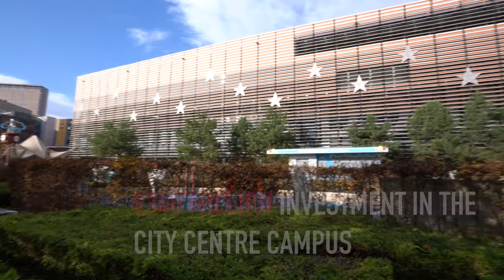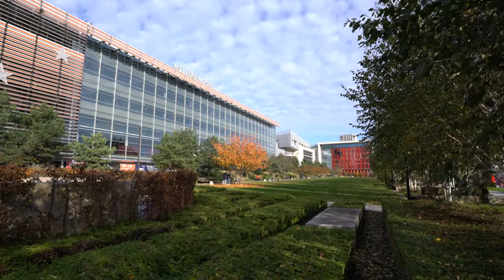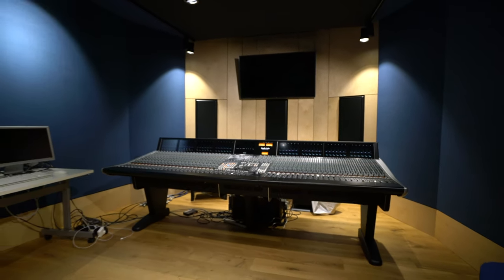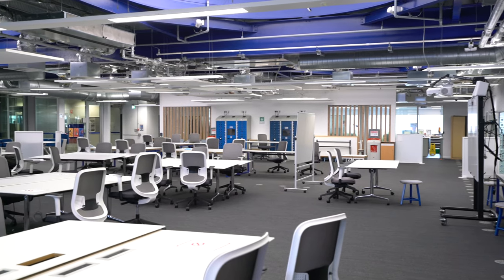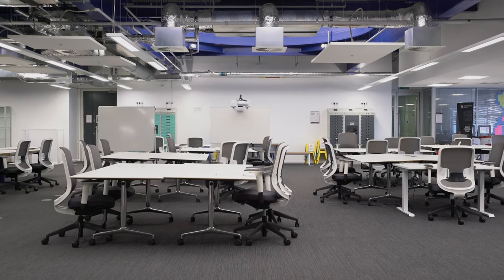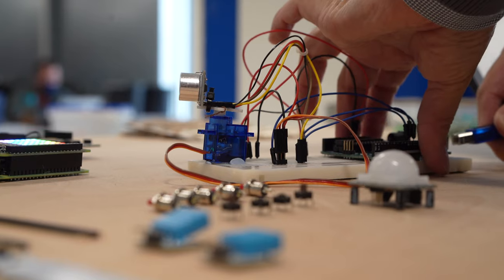We have invested £340 million in our facilities, including a major expansion of our city centre campus. Our facilities in Millennium Point have undergone a £6.5 million investment. Here, students can utilise flexible open spaces to study, such as the Millennium Point Project Space, which hosts one of the largest collections of lap safes in Europe.